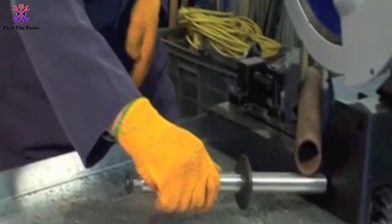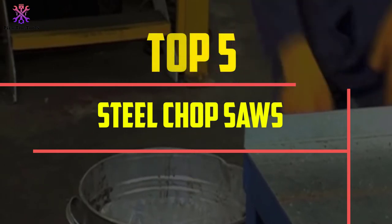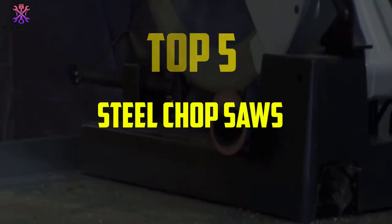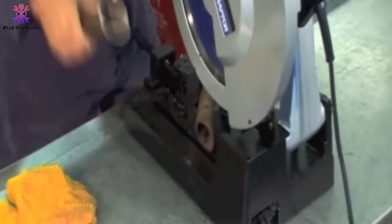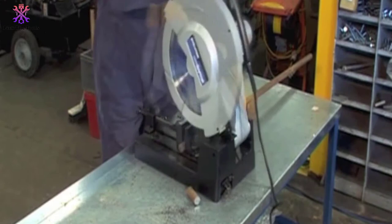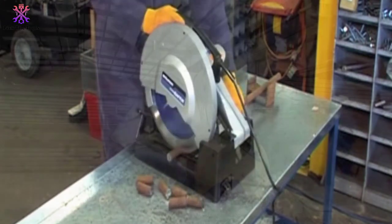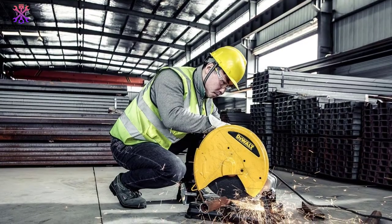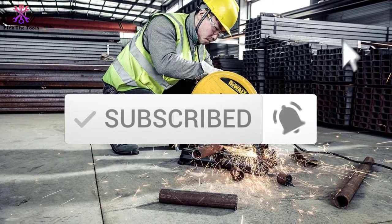Hey guys, in this video we're going to be checking out the top 5 best steel chopsaws available on the market for their true quality. I made this list based on my personal opinion and hours of research, listed by popularity, quality, price, durability, and user opinions. If you want to see more information and updated prices, check out the description below, and make sure to subscribe for more reviews. Let's get started.